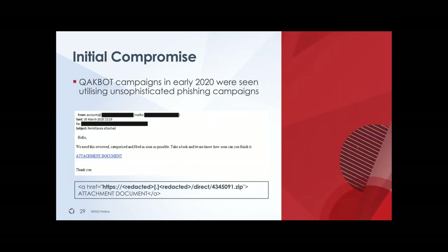Speaking about that initial compromise — this can be in all varieties. In this case it's a traditional-looking email phishing campaign where you receive an email with a hyperlink. They don't attach the malware to the email itself but rather host it on a web server. That web server hosts a ZIP file. If you download and open it, it will contain a Visual Basic script, which will then download the actual malware and execute it on your system — that's the initial foothold.